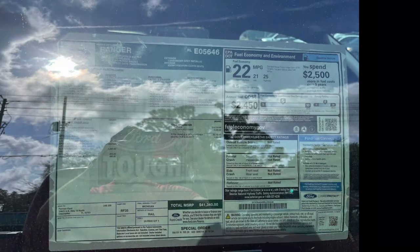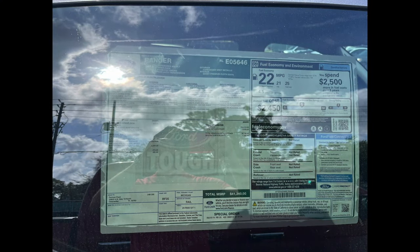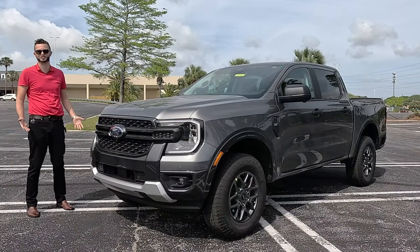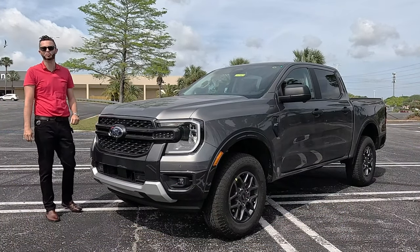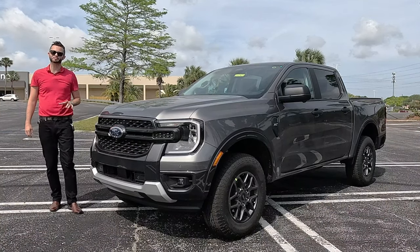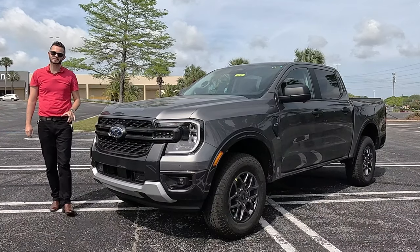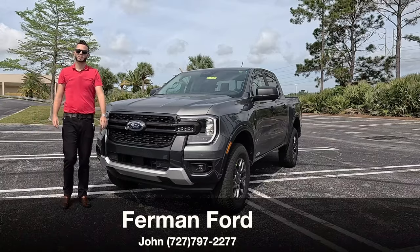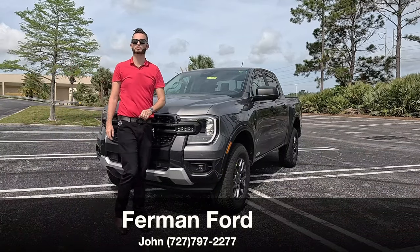Here is the 2024 Ford Ranger XLT in carbonized gray metallic over gray interior. This is a full refresh. I'm Anthony from Hawkeye Rides and we're going to touch bases on some pros and cons.